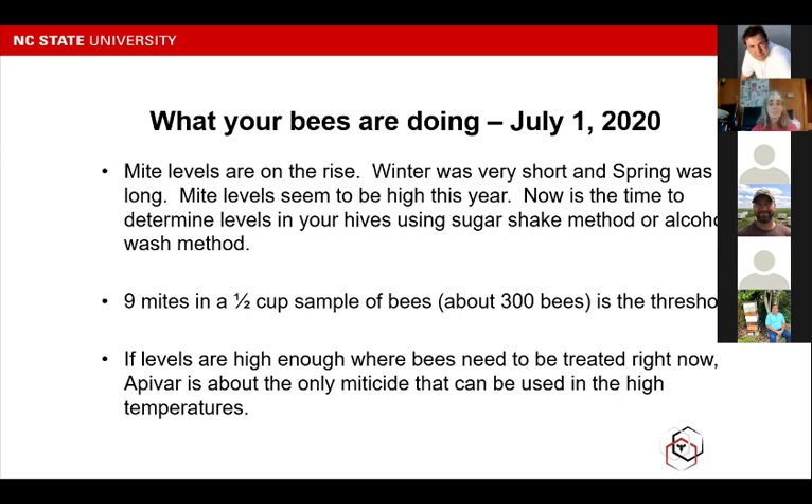In this yard, just this week, I've started really seeing numbers in the teens — the highest one I got was 29. My numbers are definitely up there and it's time to think about what to do. If your levels are high enough where you need to treat right now, unfortunately Apivar is probably the only miticide that can be used in these high temperatures. If your levels aren't at that point yet and you can wait a little bit longer for temperatures to cool down, then there are more miticides to choose from. But you don't want to wait too long — if your numbers are up, go ahead and knock them down now. You might have to treat again later. If you want to use oxalic acid in the winter when there's no brood, that would be a great time, but right now oxalic won't work.